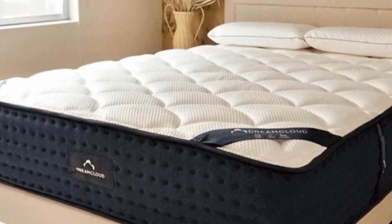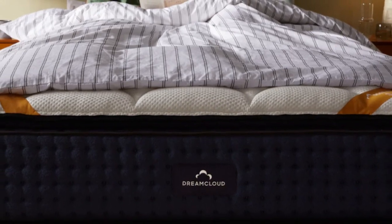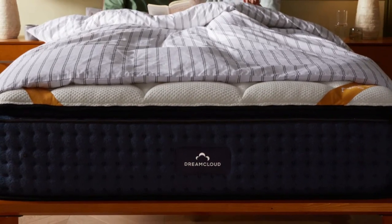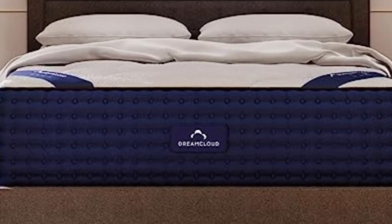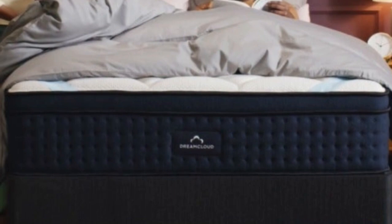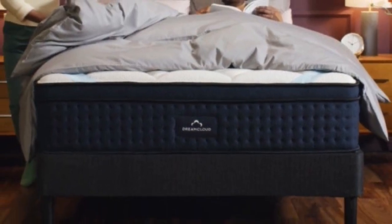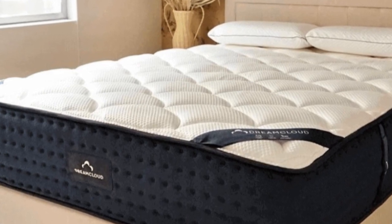Pros: Quilted foam cover creates plush surface. Strong balance of contouring and support. 365-night sleep trial and lifetime warranty. Cons: Thick profile may necessitate deep pocket sheets. Sleepers weighing more than 230 pounds may sink too much.